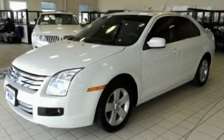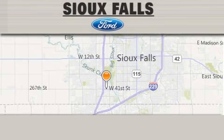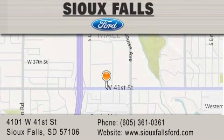Contact us today and schedule your opportunity to see this vehicle in person. Sioux Falls Ford is located at 4101 West 41st Street in Sioux Falls. Our goal is to exceed all of your expectations to ensure that you'll return for future visits.